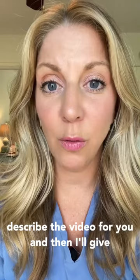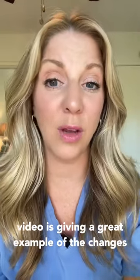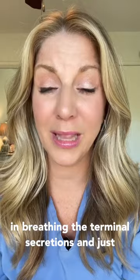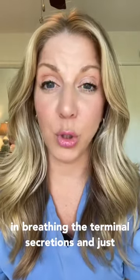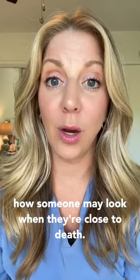I'm going to describe the video for you and then I'll give you a trigger warning before I show it. This video gives a great example of the changes in breathing, the terminal secretions, and just how someone may look when they're close to death.